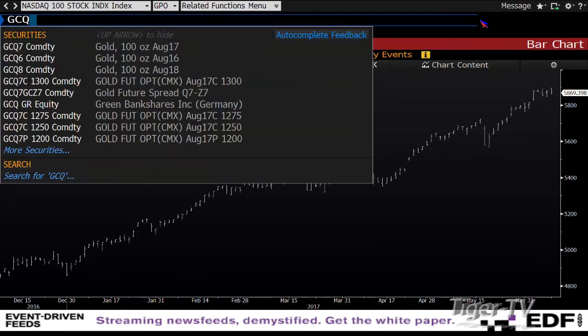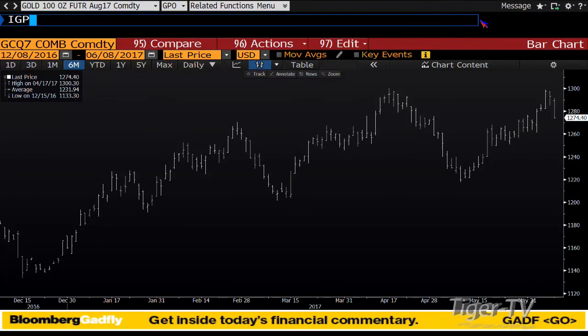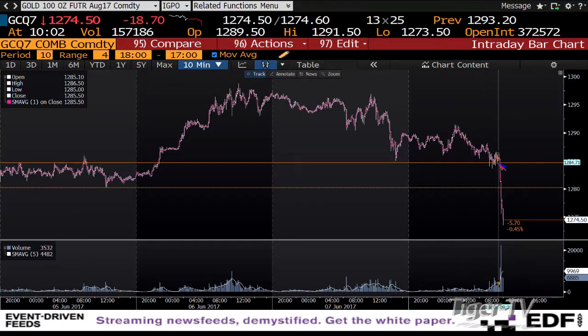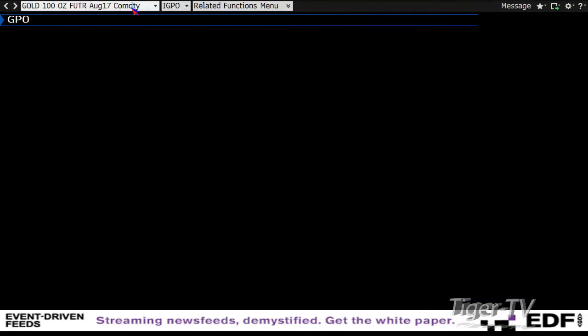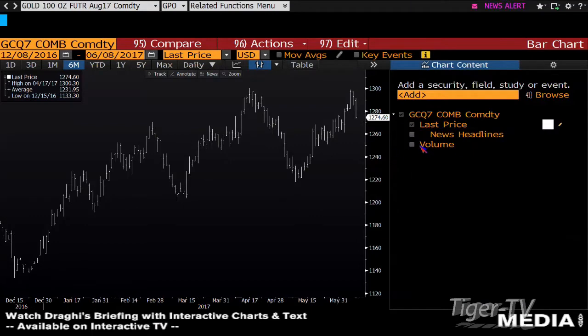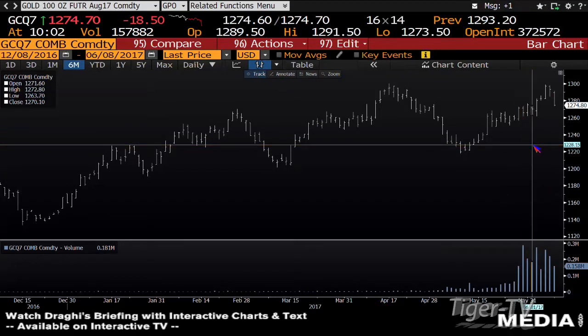Looking at the gold contract — they took this thing south quickly. Gold just went from $1,286 down to $1,274, actually getting to $1,273. We have volume of 157,000 contracts — that's big contract volume. It's going into its strength from last Friday, which was around $1,272,000. The number to watch on gold is $1,282, and right now we're at $1,274.